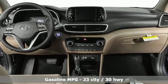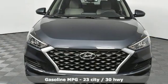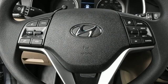It comes with great features you love: streaming audio, power heated mirrors, front heated bucket seats, doors, and push button start proximity key.